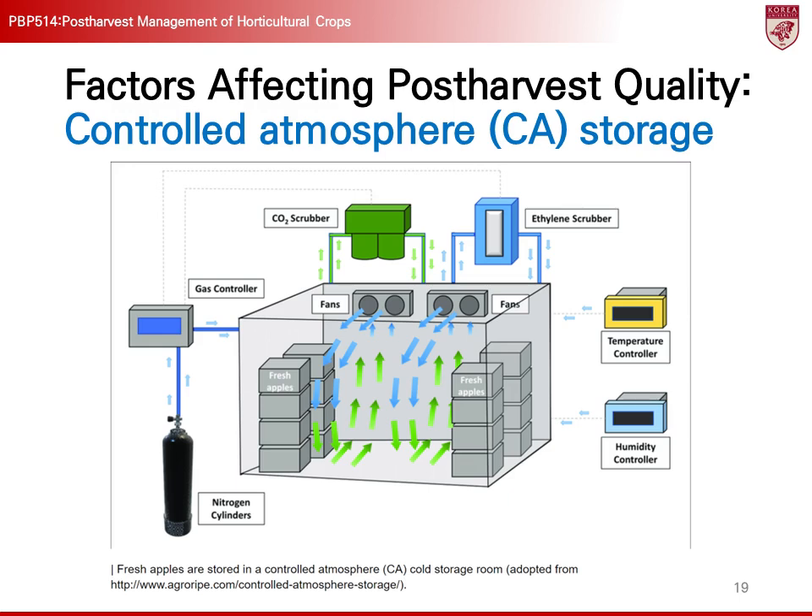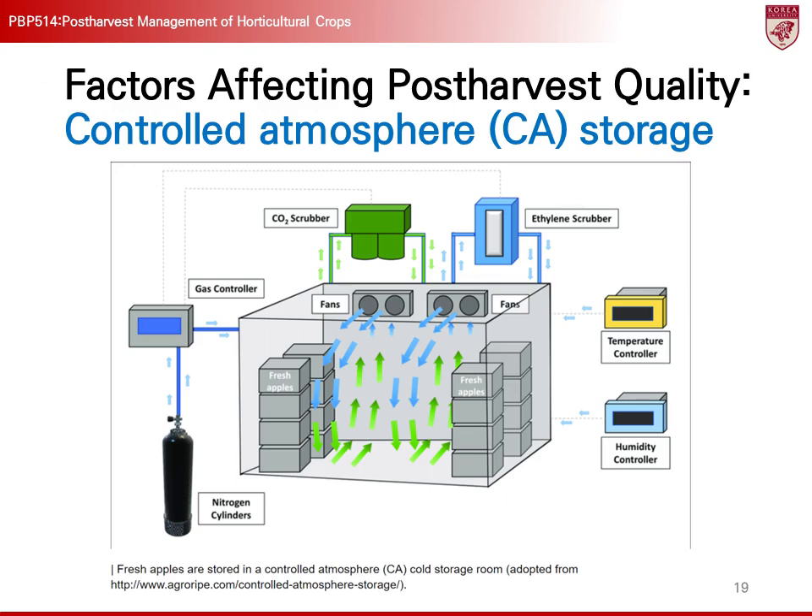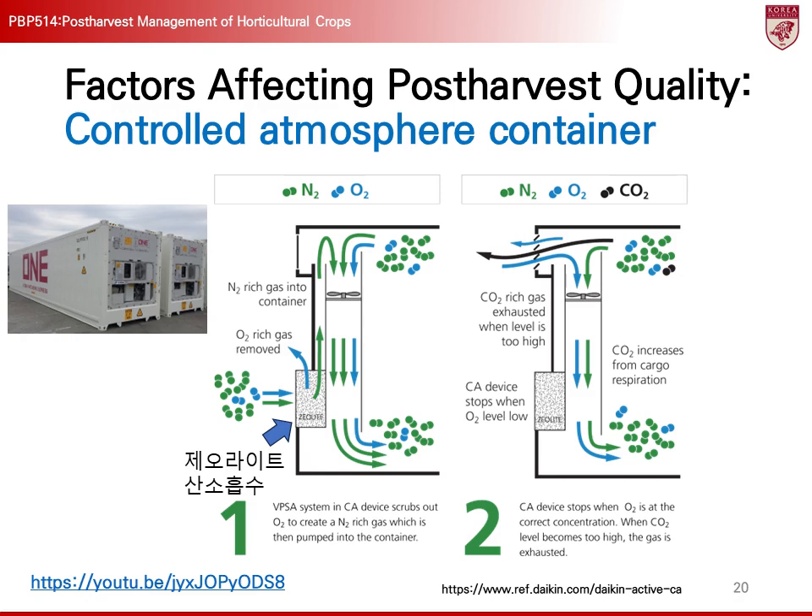Controlled Atmosphere Storage is a technology used in large-scale storage facilities to control the gas composition of the storage environment and preserve crops for extended periods. This technology lowers the oxygen level and increases the carbon dioxide level within the storage area, inhibiting the respiration and ripening processes of the crops. It is primarily used for fruits that require long-term storage, such as apples, pears, and citrus fruits, and it helps keep them fresh for long periods. CA storage is commonly used in large warehouses or cold storage units, allowing stable supply of agricultural products throughout the year according to demand. Additionally, CA technology is applied in containers where it effectively maintains the freshness of crops during long-distance transport.